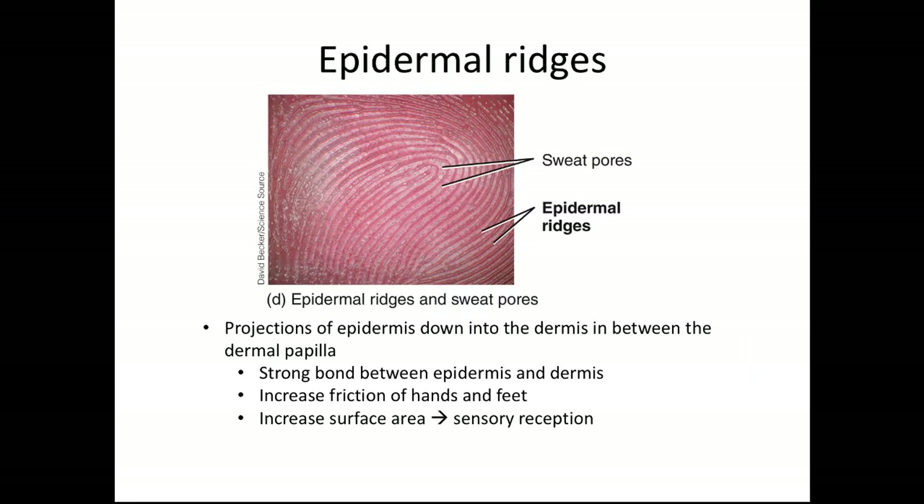The epidermal ridges and dermal papilla are formed during the third month of gestation in the womb. The epidermis projects little fingers down into the dermis, which creates a very strong bond between the two layers and helps increase friction on your hands and feet. Think about what we use our hands and feet for — without these little ridges, it would be very hard to grip smooth things. It also increases surface area for both blood supply and sensory reception. On the tops of these ridges are little sweat gland openings, and when you touch things, they leave impressions of these ridges — and so we call those fingerprints.